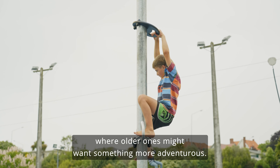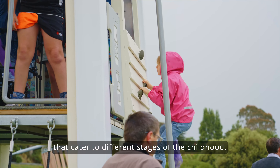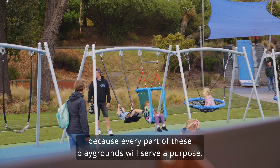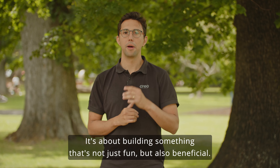Age-appropriate design is another key aspect. Little ones need safe and stimulating areas, while older ones might want something more adventurous. It's about creating a range of experiences that cater to different stages of childhood. It's important to know what you want to achieve in your design to make the best choices, because every part of these playgrounds will serve a purpose.